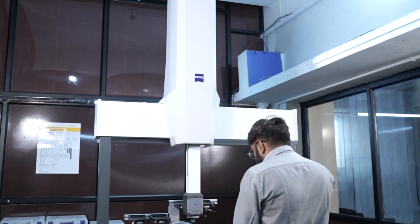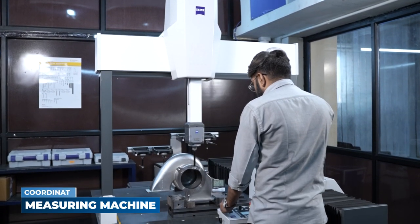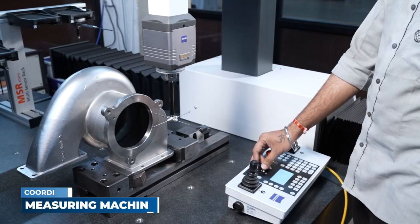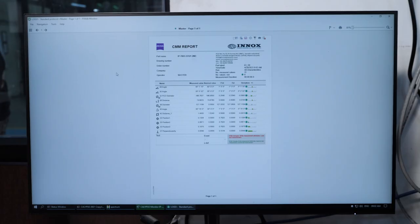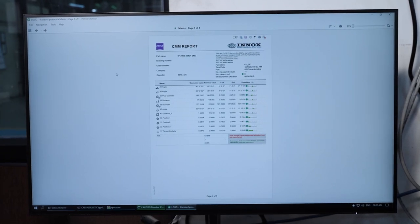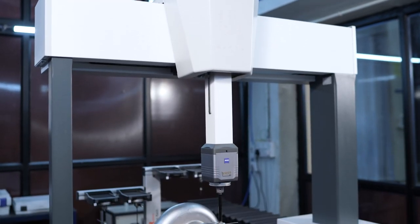Apart from these, we also have a coordinate measuring machine of Carl Zeiss Spectrum Plus 710 6XT, an active scanning technology enabling us to take faster and more accurate measurements.